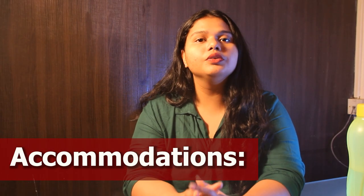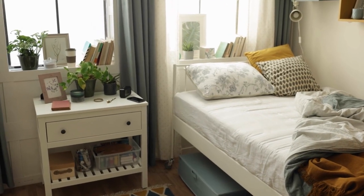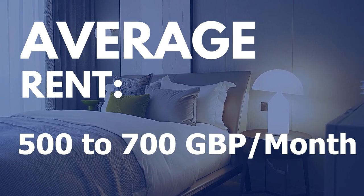Last but not the least, let's talk about the accommodation. The University offers on and off-campus accommodation to all international students. The average cost ranges from £500 to £700 per month.